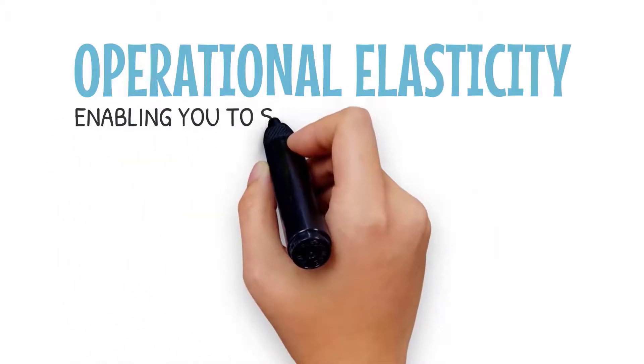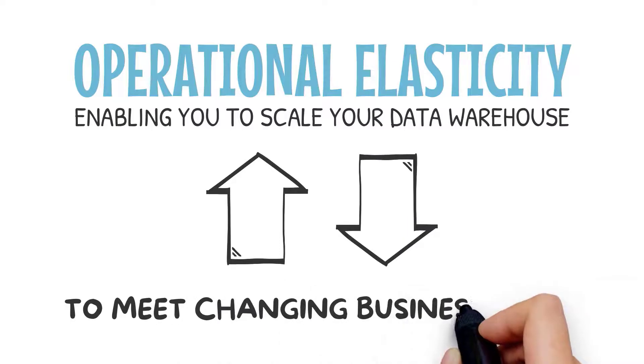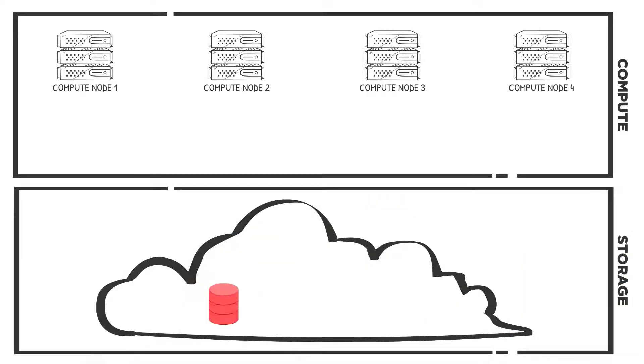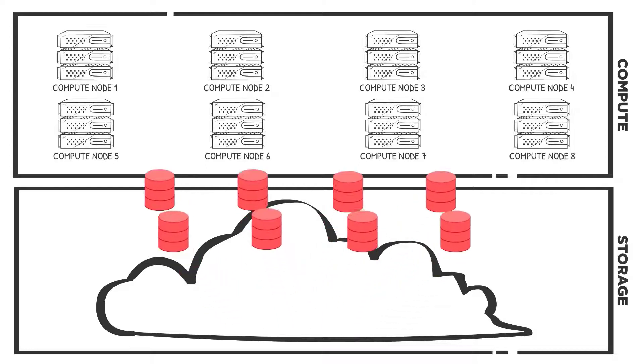Avalanche delivers operational elasticity, enabling you to scale your data warehouse up and down to meet changing business needs. In a typical scenario, we start by using Avalanche's automatic indexing to load data into partitions equally distributed across the baseline nodes — say 4. But every day we ramp that up to 8 nodes for business users.